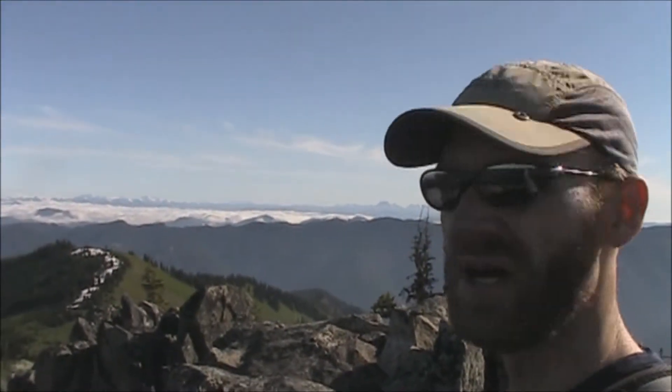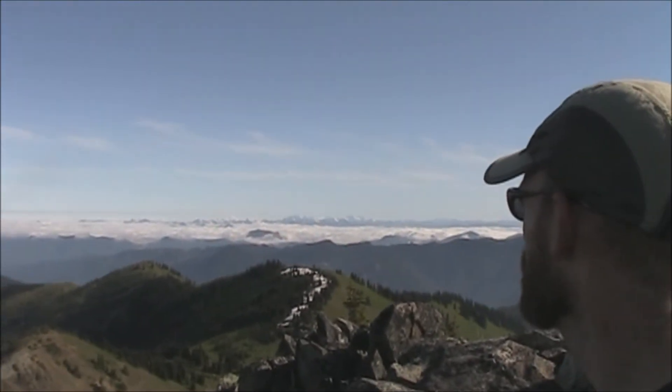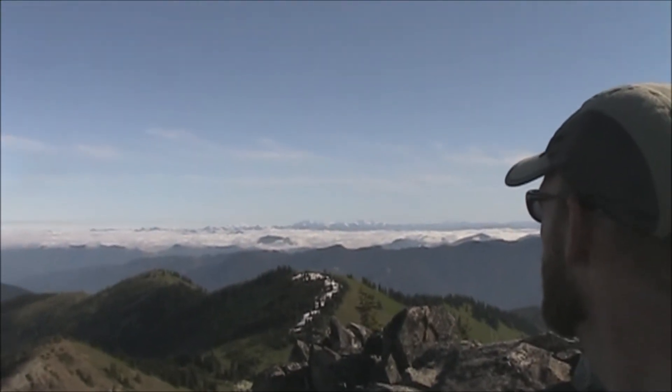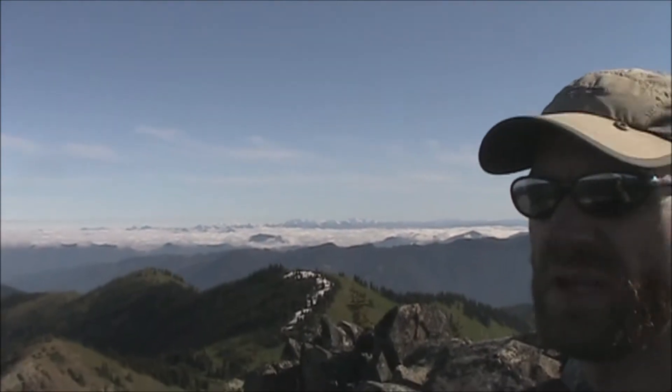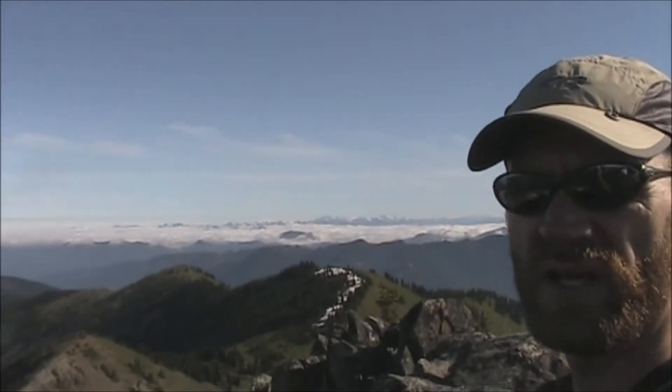I'm up on the summit of Slide Mountain — I don't remember the elevation, probably 65-something and change. Views are good, clouds off in the distance, but I can still see what I want to say is Glacier Peak out there. I think just peeking over the horizon is Baker, but I'm not sure. Either way, I've got a really clear view of Rainier and all the surrounding areas.